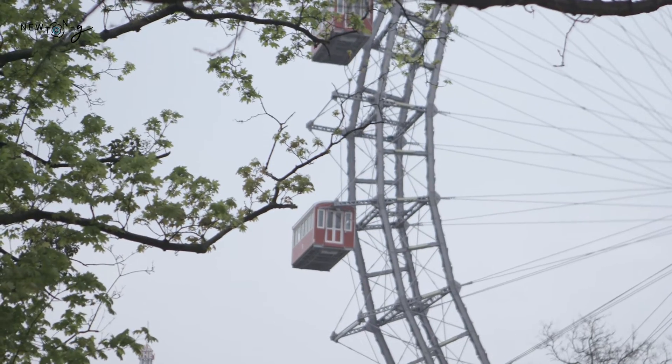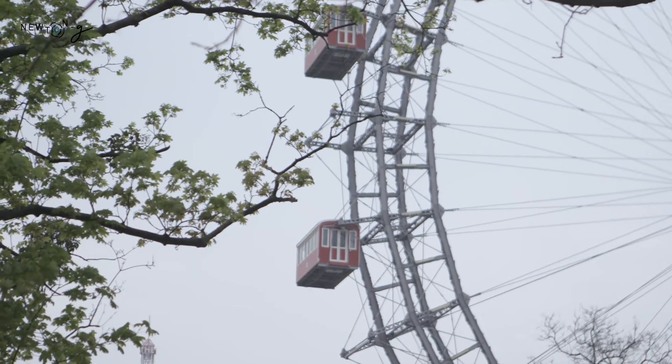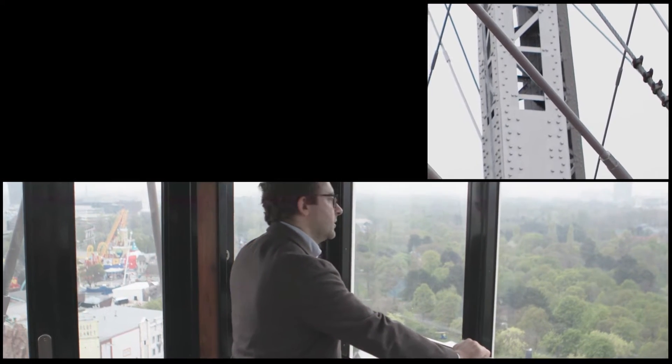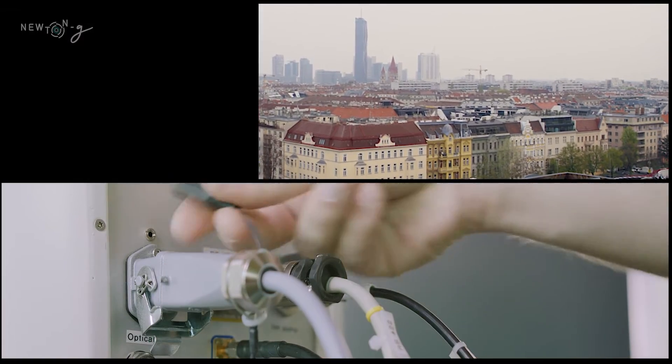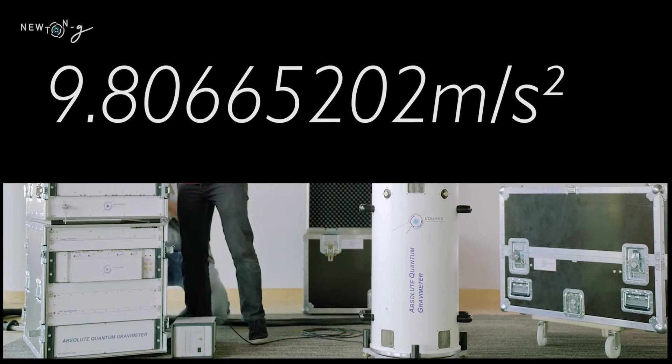MuQuanS was brought in by Daniele Carbone because we provide an absolute quantum gravimeter — a device that measures gravity in an absolute way, meaning it doesn't need to be calibrated with respect to any other quantities or instruments. A technique to measure gravity could be to just let a ball freefall. This would allow access to about two to three digits after the decimal for the value of g, which is good but definitely not enough for geophysics and volcano monitoring. With quantum technology, we can reach limits where we have access to eight digits after the decimal — 10 to the minus 9 g — so we can resolve very tiny changes of the gravity field.